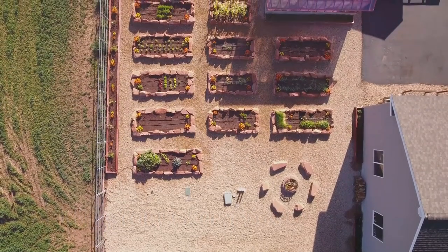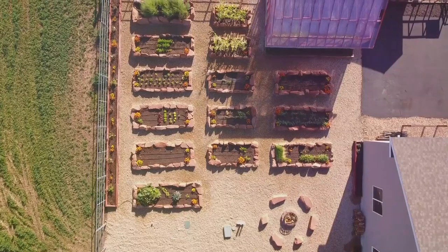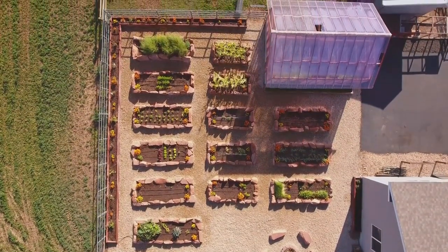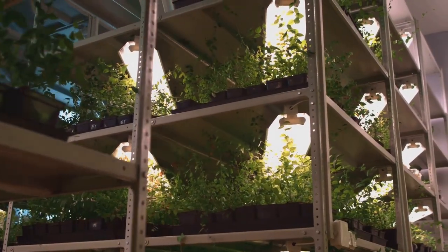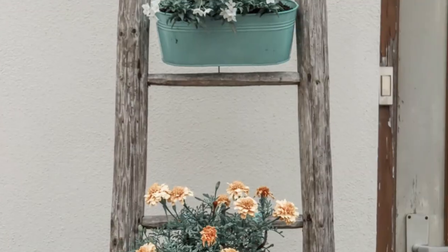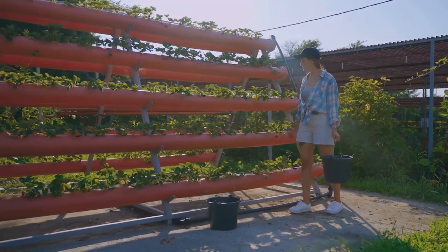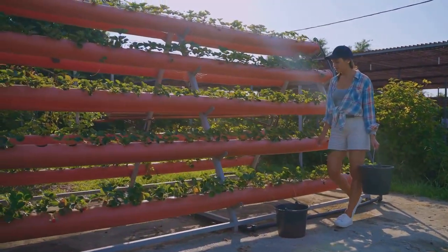Building a vertical garden is easier than you might think. With a bit of creativity and some basic materials, you can transform any vertical space into a lush green oasis. The first step is choosing a suitable structure — you can purchase ready-made vertical planters or get creative and build your own using recycled materials like pallets, old ladders or even shoe organizers. These materials not only save money but also add a unique personal touch to your garden.